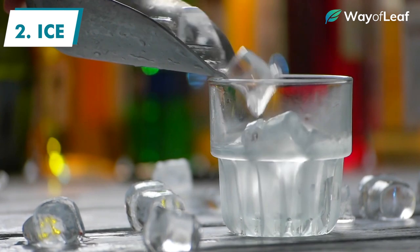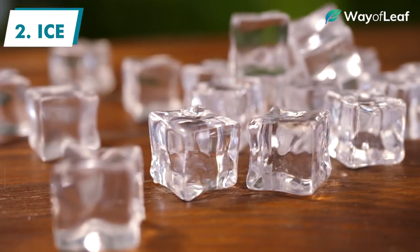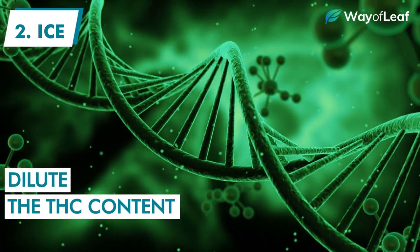Another trick is to chew as much ice as possible in the time leading up to the mouth swab. The ice will not only keep you hydrated, but will also dilute the THC content to, hopefully, non-detectable levels.